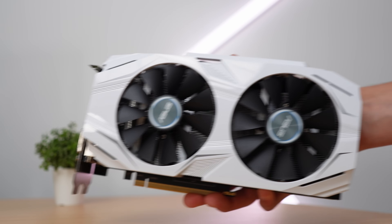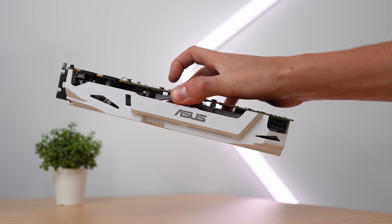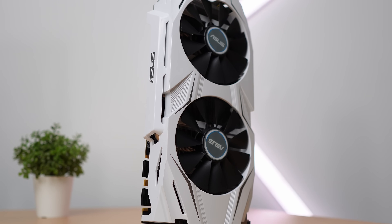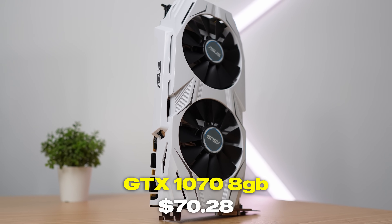For the GPU, I'm using a white GTX 1070 eight-gigabyte graphics card. I bought one on Jawa and another on eBay, added those up, and got a price of $70.28 for each.